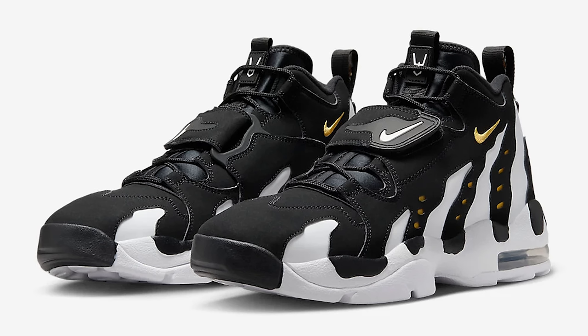Today we're going over the top 10 releases set to drop this month in April and honestly, there's some solid options. So let's get started with the first shoe: the Nike Air Diamond Turf Max 96 Varsity Maize.